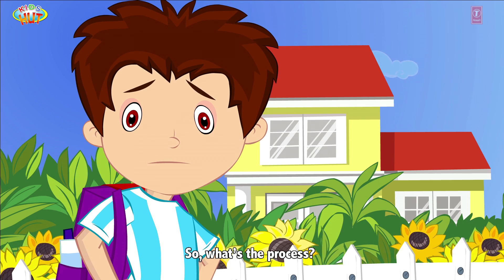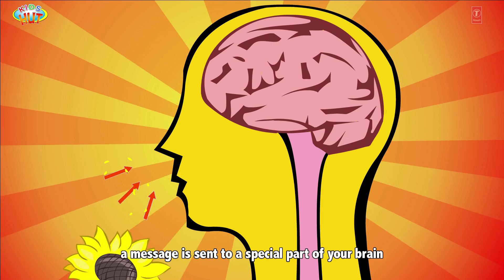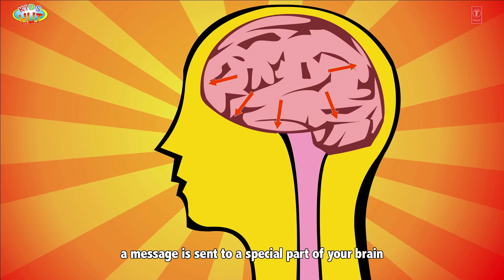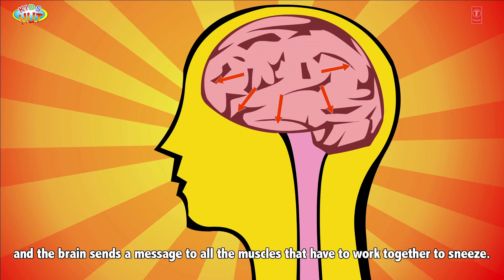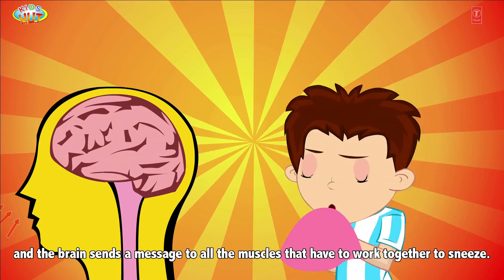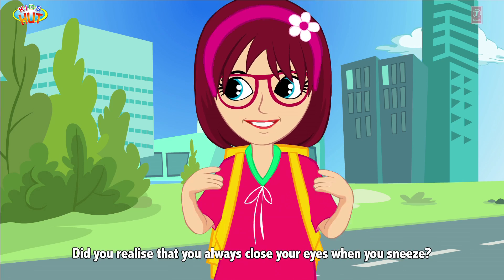So what's the process? When the inside of your nose gets a tickle, a message is sent to a special part of your brain, and the brain sends a message to all the muscles that have to work together to sneeze. Did you realize that you always close your eyes when you sneeze?